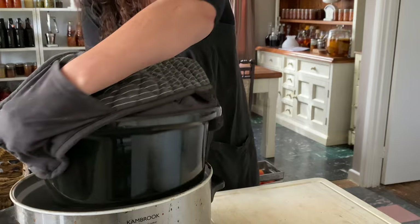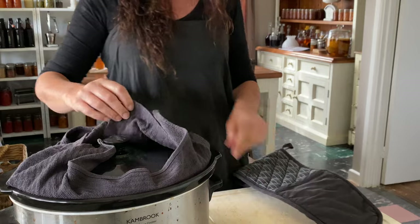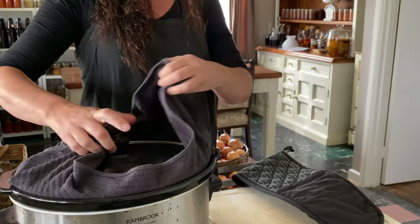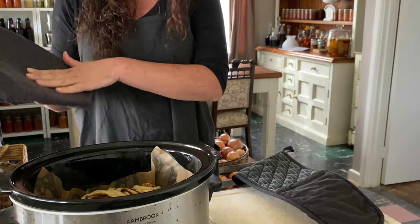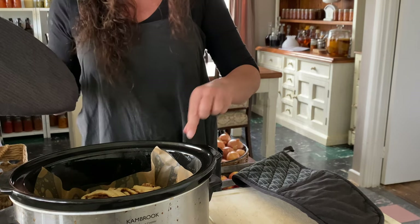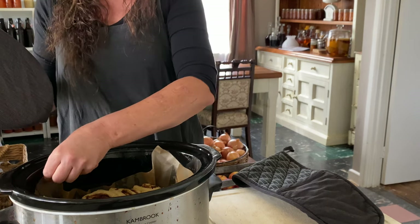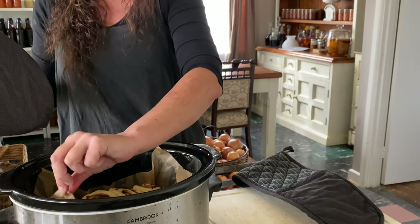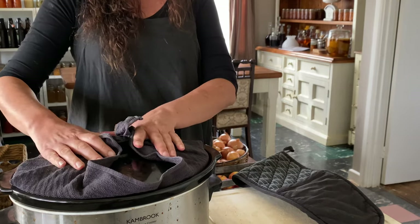The cinnamon rolls only take 90 minutes to cook. I rotate the bowl at 60 minutes for even cooking on the bottom of the rolls — I don't want them to burn if there's a hot spot in the slow cooker. I have a tea towel wrapped around the lid so that it can absorb the moisture. I keep it up over the lid so that it doesn't touch the sides of the slow cooker because it could burn, as it's quite hot.